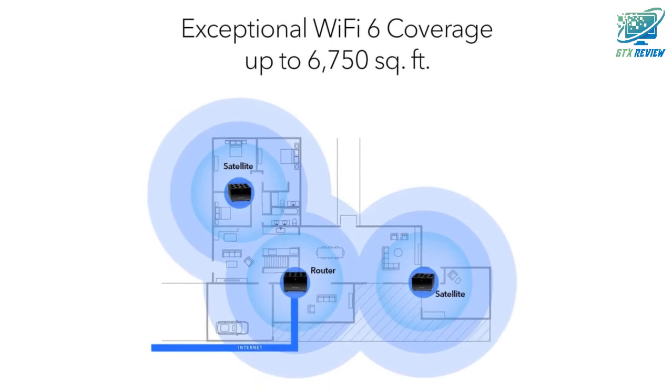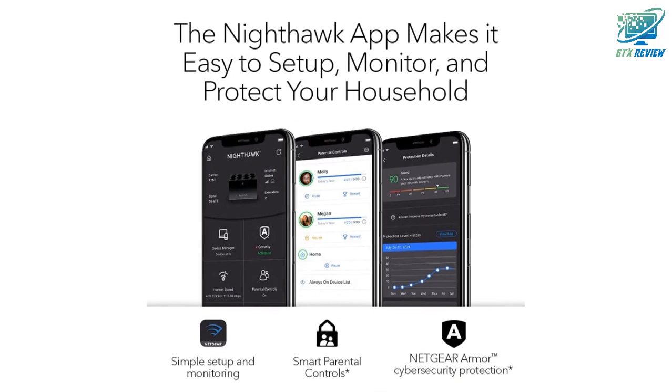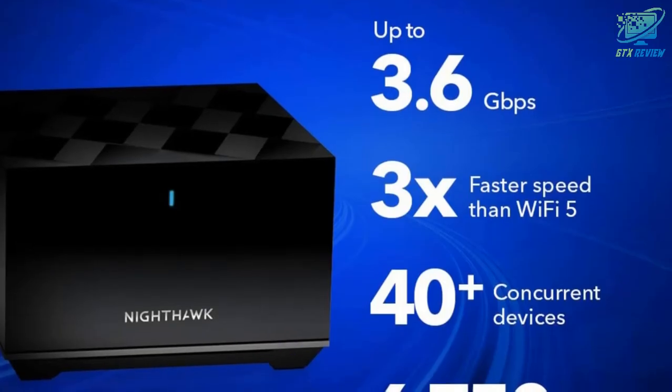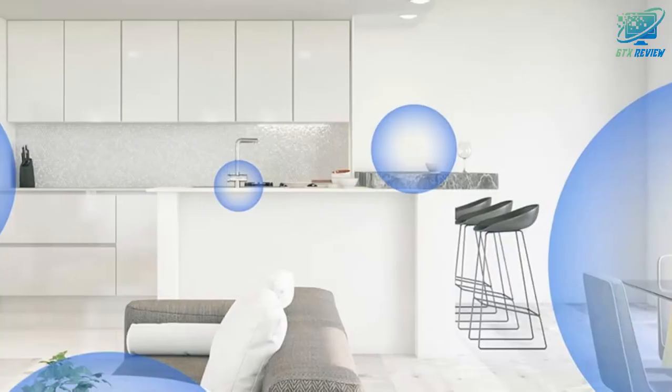Expand coverage by 2,250 square feet with each additional Nighthawk Tri-Band Mesh Wi-Fi 6 Satellite, sold separately. Not compatible with Orbi Wi-Fi 6 Mesh systems. Backed by a 1-year limited hardware warranty.